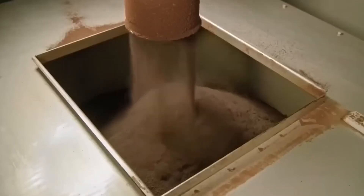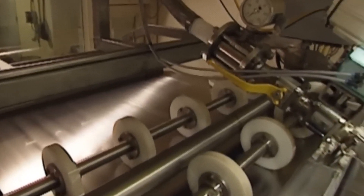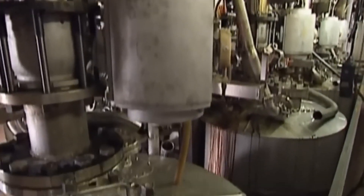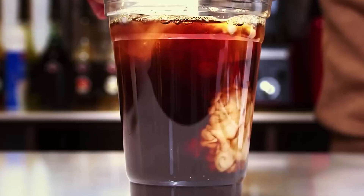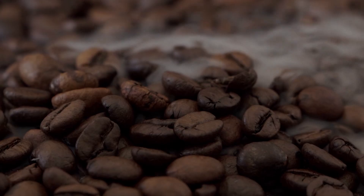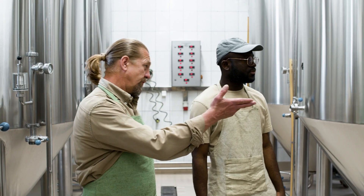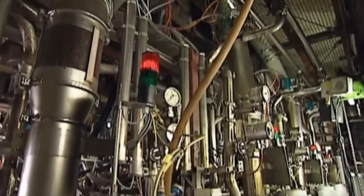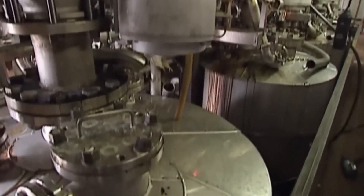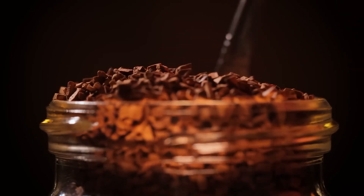This is the part that blew my mind: instant coffee doesn't skip brewing — it just brews everything at once, on a huge scale. The roasted beans are ground and brewed in huge industrial percolators, basically giant stainless steel coffee makers taller than a person. The brew is very strong, much stronger than a normal cup. The smell is so powerful it almost makes you feel lightheaded — workers joked that they didn't need coffee because simply being in that room made them feel awake. The coffee is then filtered and concentrated further, with water removed until it resembles a thick, dark syrup similar to molasses.